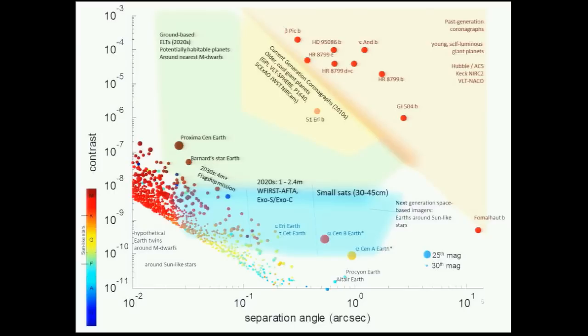Epsilon Eridani and Tau Ceti are the tip of the iceberg; Alpha Centauri is its own iceberg — a very unusual outlier. It's a pair of Sun-like stars, even though the most common star type in the galaxy is an M-dwarf. The habitable zone around Alpha Centauri is on the order of one arc second, resolvable by small telescopes. A 30-centimeter telescope can already resolve Alpha Centauri's habitable zone well. A 30 to 45-centimeter telescope achieving 10^10 contrast is capable of directly imaging an Earth-like planet around Alpha Centauri if one exists.